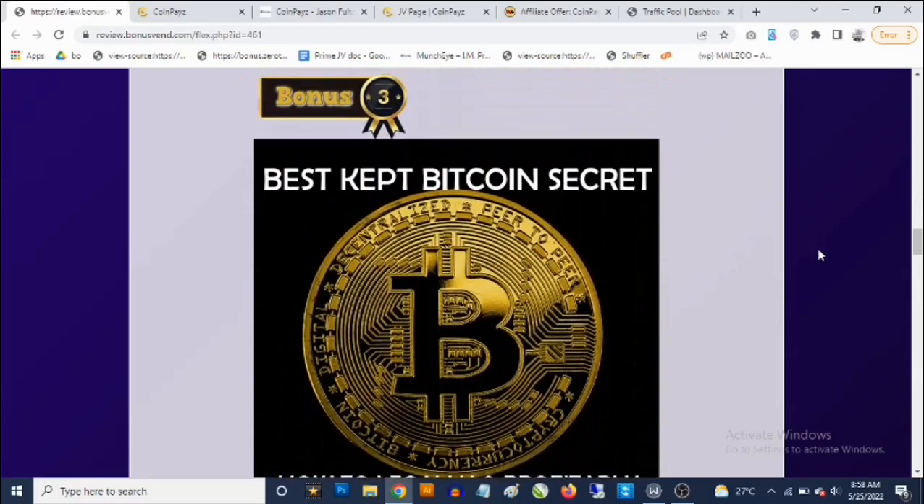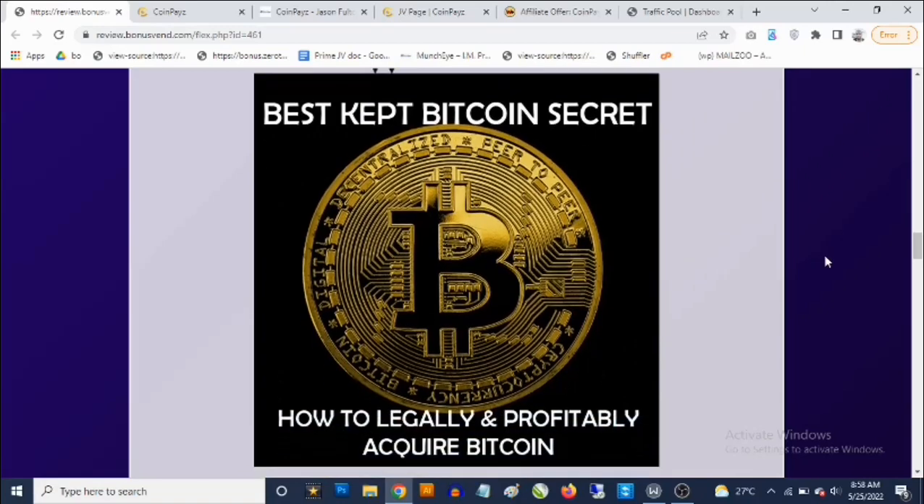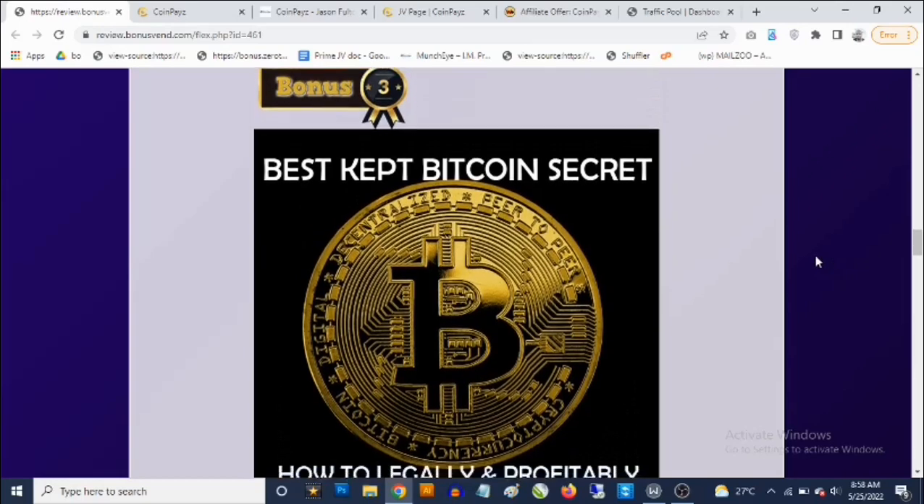Bonus number three: you're going to be getting access to one of the best kept Bitcoin secrets. This shows you how to acquire Bitcoin and how to multiply all your digital assets. You'll find out exactly how to do that in bonus number three.